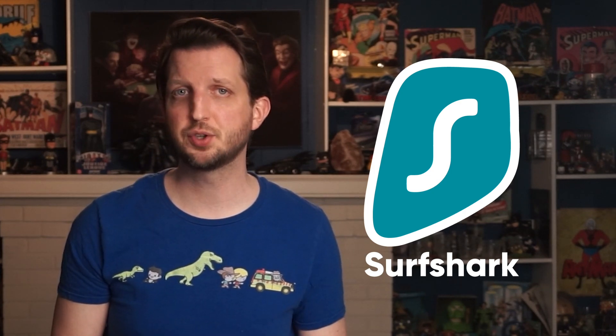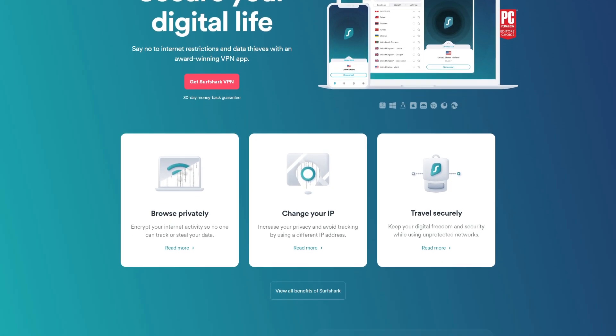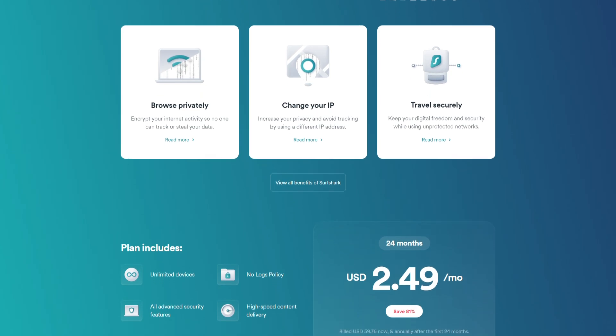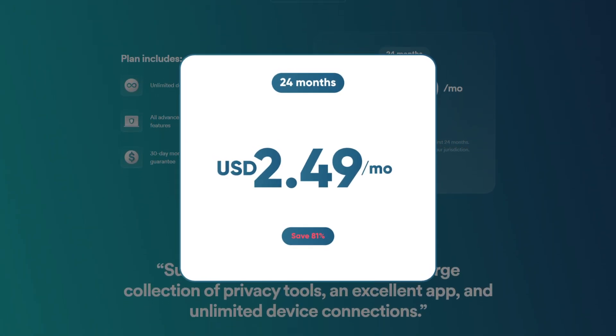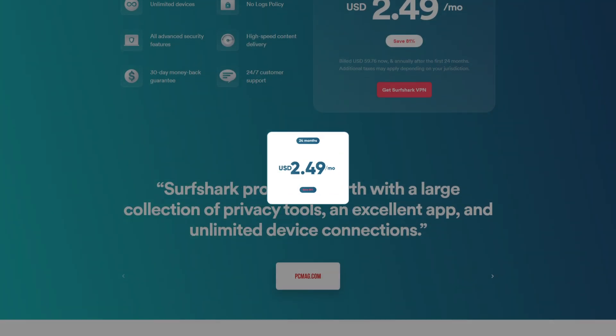Surfshark is my third recommendation for anyone looking for a capable and budget-friendly VPN for Windows. If you're looking to spend as little as possible on a VPN for Windows but still want a premium service, you want to consider Surfshark. For less than $3 a month, you can get most of the features available with VPNs that cost more. The first thing you'll notice is the simple, cheerful Windows client. There isn't quite as much configuration available as with ExpressVPN, but Surfshark is by no means underpowered and still boasts some really nice features.